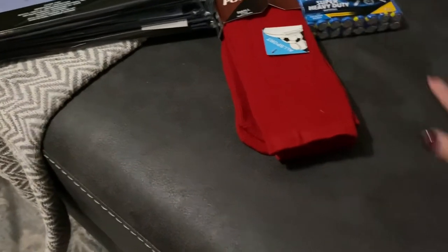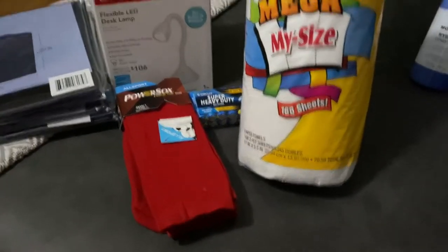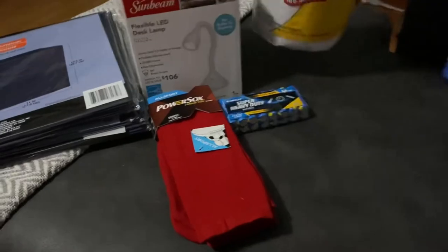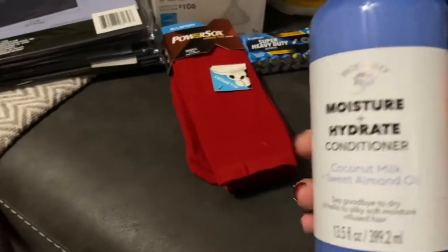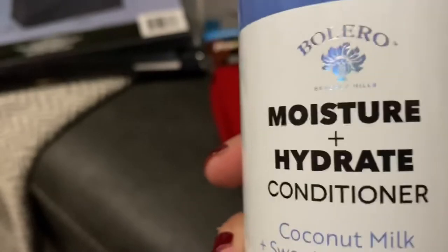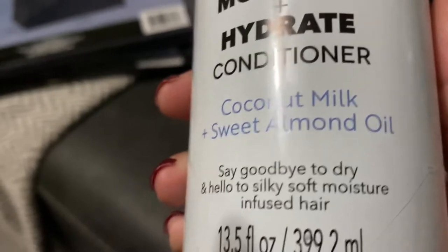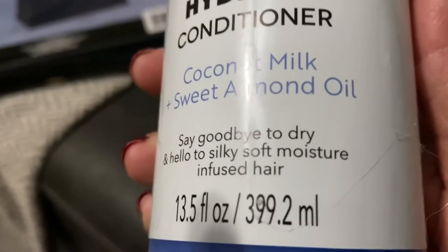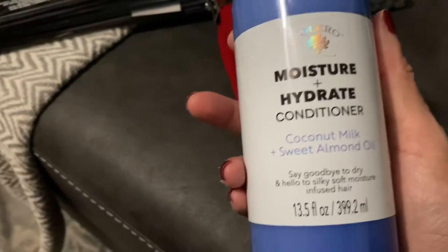I also bought a pack of the Mega My Size 168 sheets — I bought two, and I already have one in my kitchen. That's a great deal. Then this was new at my Dollar Tree, and it smells wonderful — this is from Bolero, a moisture and hydrate conditioner with coconut milk and sweet almond oil. It says 'say goodbye to dry and hello to silky soft moisture-infused hair.' It's 13.5 ounces. If you like coconut, this smells amazing.